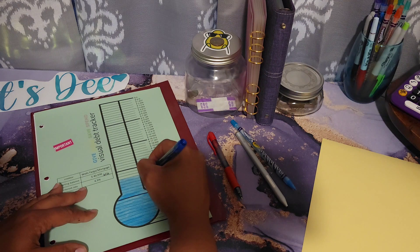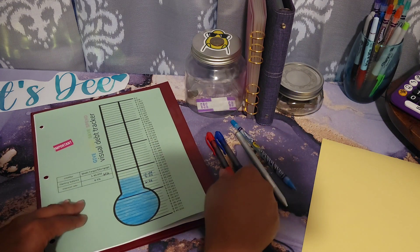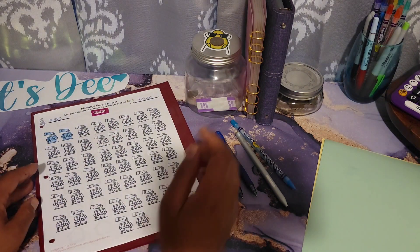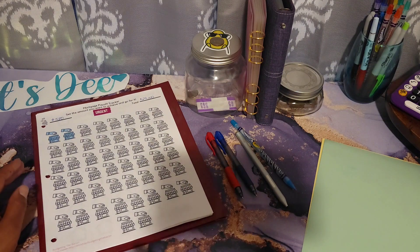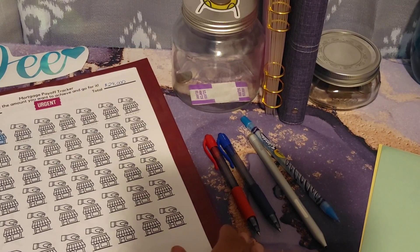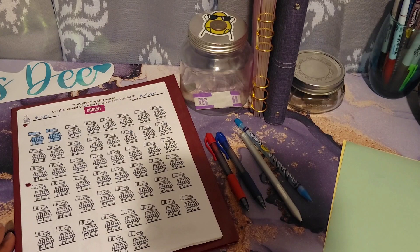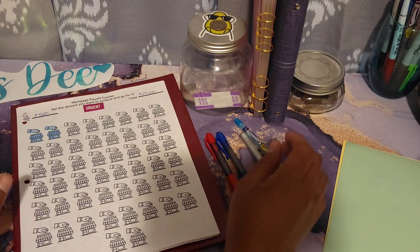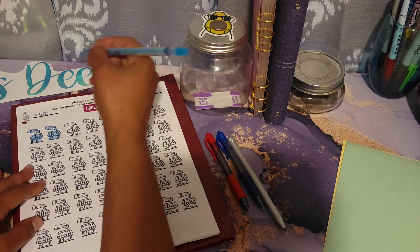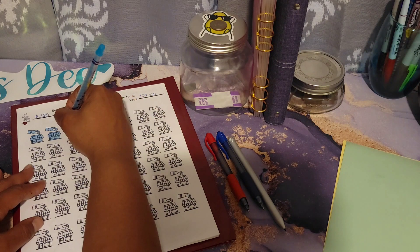So 10-22 — this is so exciting! This tracker right here is from Nigel from Budgeting the Bacon. She is also on a mortgage payoff journey and is doing awesome. For this tracker, I will be able to color in one house because I did exceed this goal right here.